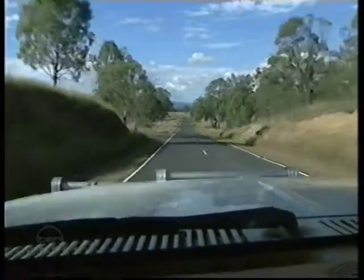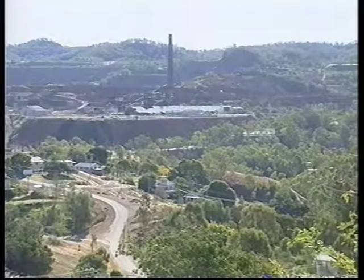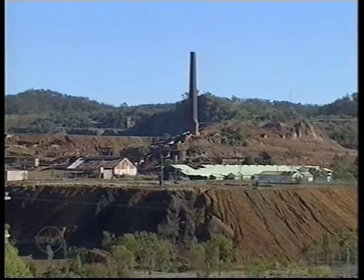We're now almost at the end of the Burnett Highway. It twists through hilly country to Mount Morgan, nestled in a shallow valley. Although in decline today, Mount Morgan once supported 16,000 residents, for this is the site of Australia's richest gold and copper mine.